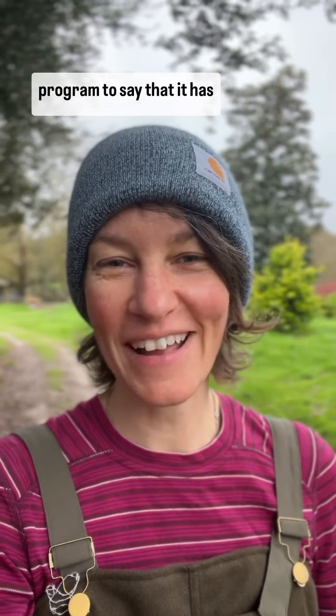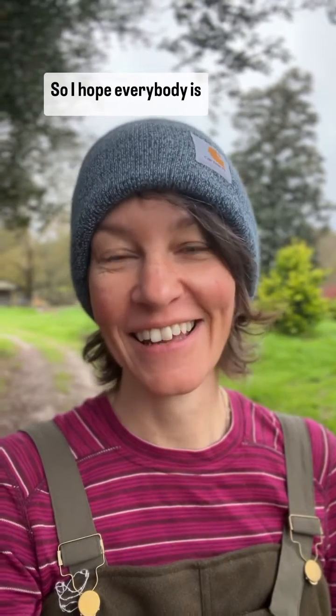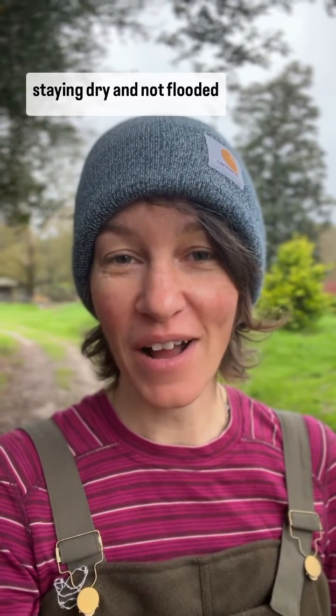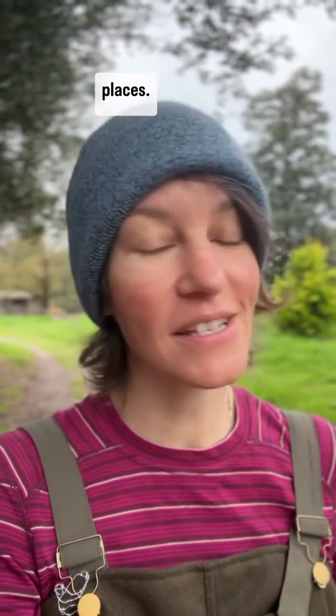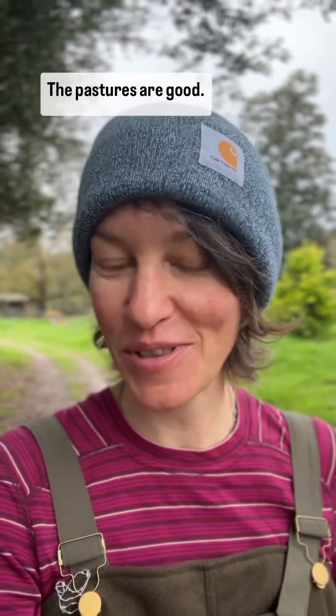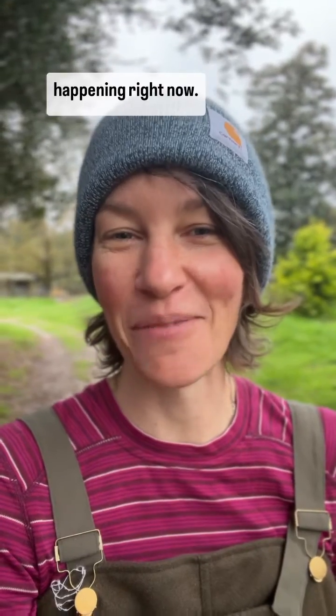A quick pause in our hatching program to say that it has been storming like crazy, so I hope everybody is staying dry and not flooded and safe. Here on the farm it is definitely wet. We've been doing a lot of work to make sure all of our water is going to the right places — we've got good drainage, the coops are good, the patches are good — so I want to acknowledge that there's a lot of flooding happening right now.